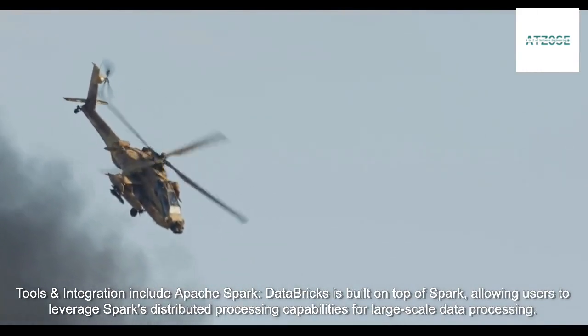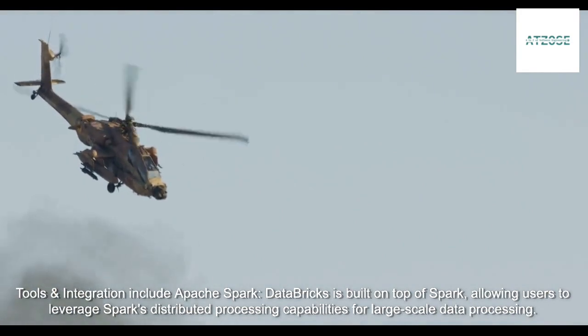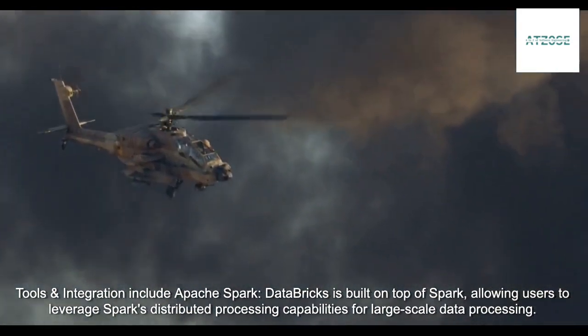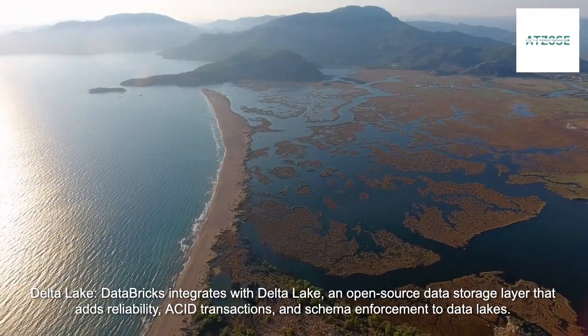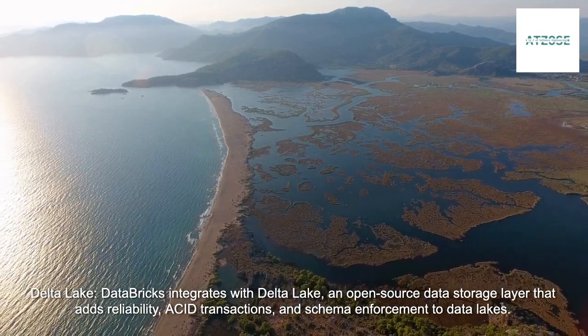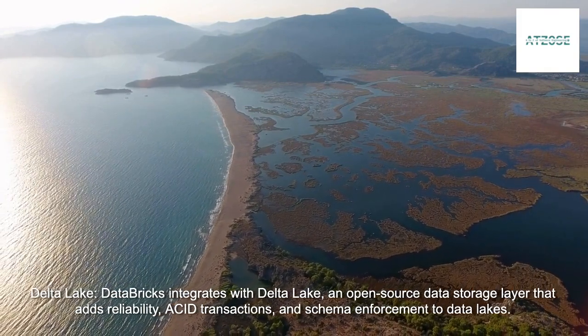Tools and integrations include Apache Spark — Databricks is built on top of Spark, allowing users to leverage Spark's distributed processing capabilities for large-scale data processing. Delta Lake — Databricks integrates with Delta Lake, an open-source data storage layer that adds reliability, ACID transactions, and schema enforcement to data lakes.